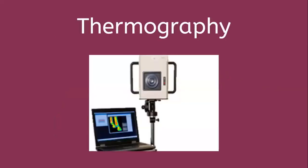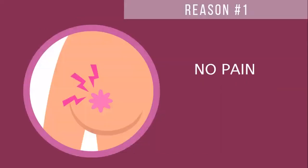Before we get started I just want to show you what the camera looks like that we use for thermography screening. This is just basically like taking a photo shoot and the images are projected onto the laptop that we use to capture those images. So let's go ahead and get started.